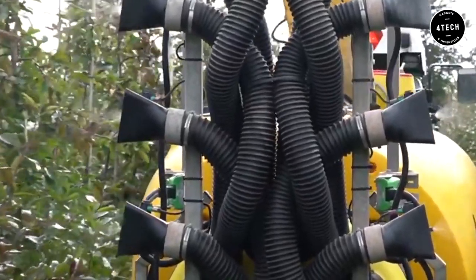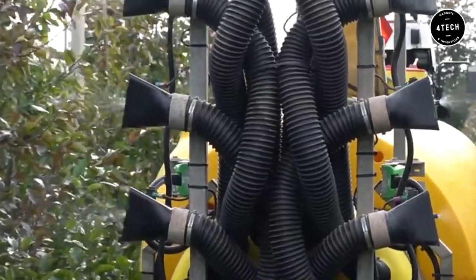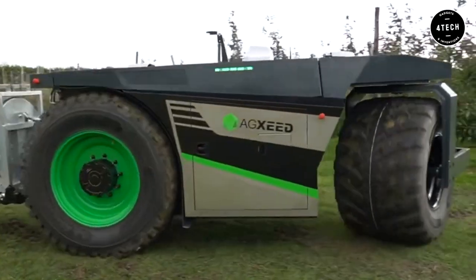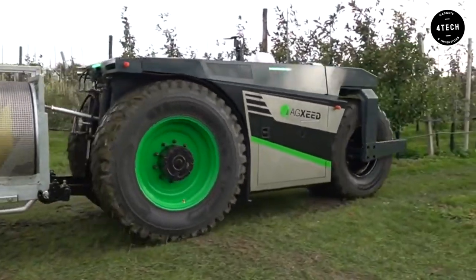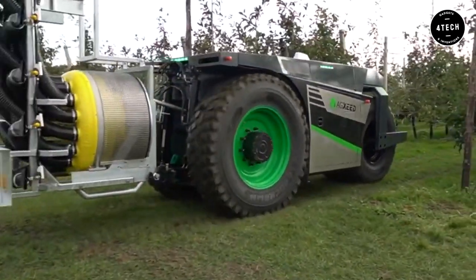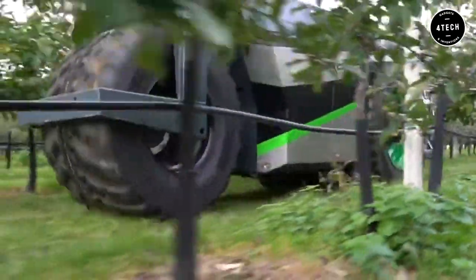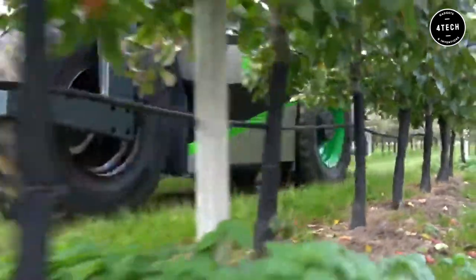The sprayer only activates when a leaf is in front of it. Other common duties with this equipment include weeding and mowing. During mowing and weeding, the driving direction will reverse, allowing you to mow the grass before the robot drives on top of it.